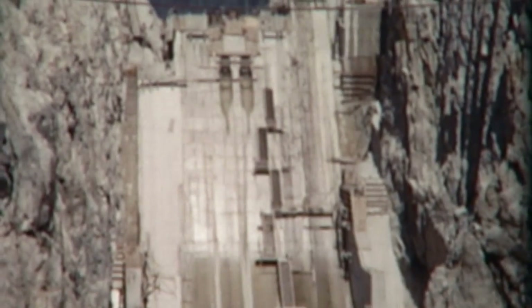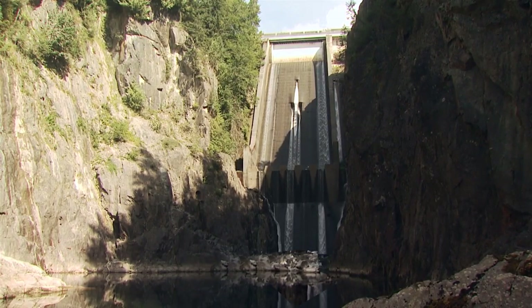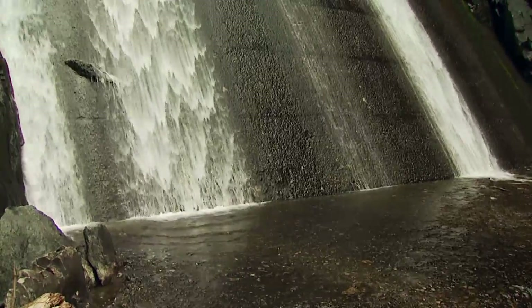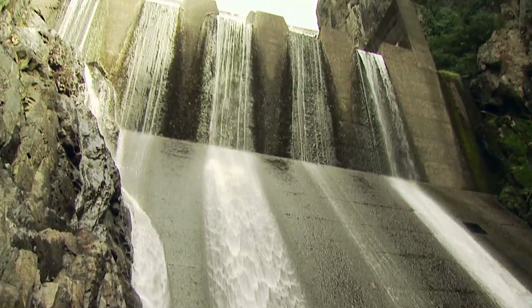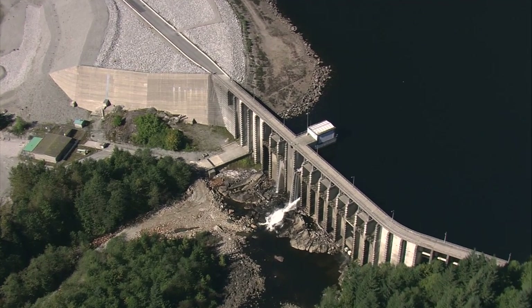The Cleveland Dam, built in the mid-1950s, received a $3 million seismic upgrade in 1992 with the goal of protecting the dam all the way up to a severe once-in-10,000-years earthquake — also known as a maximum credible event — a powerful earthquake producing the strongest possible level of shaking at a particular location.